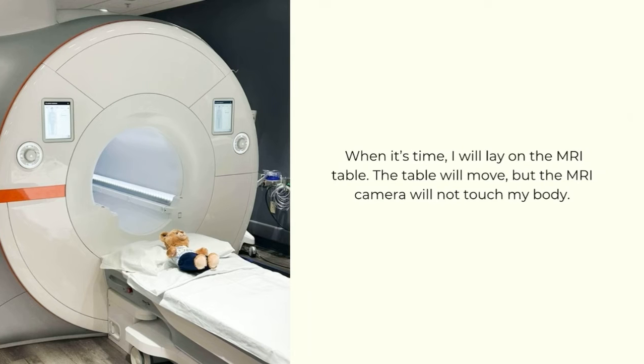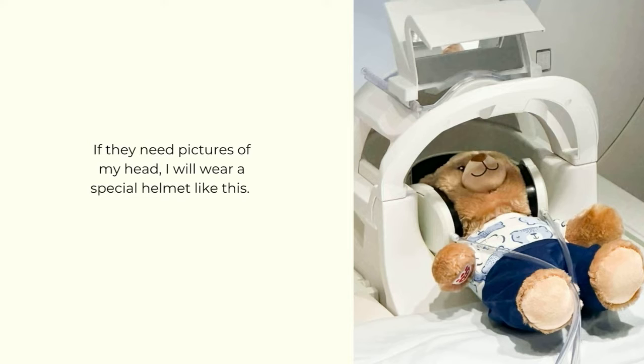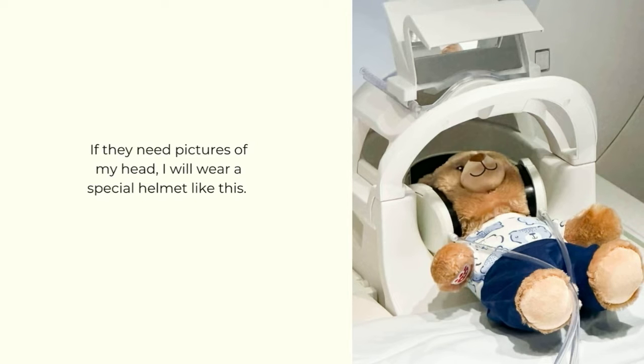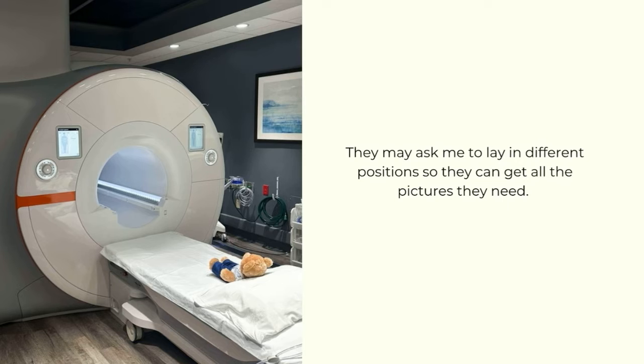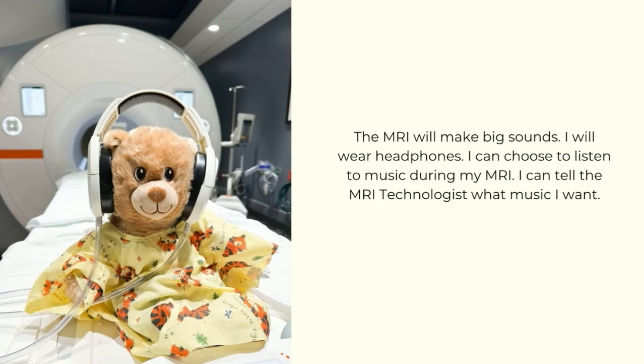If they need pictures of my head, I will wear a special helmet like this. They may ask me to lay in different positions so they can get all the pictures they need.